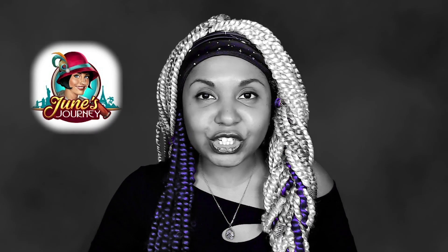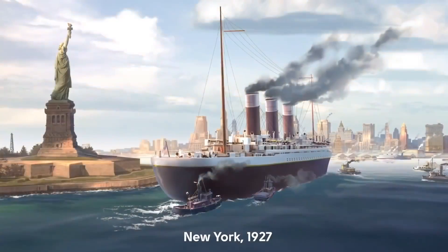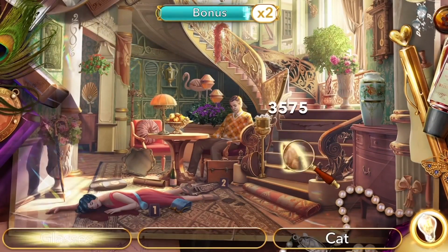Murder. Secrets to be uncovered, mysterious objects to be found. I could be talking about our show, Something Scary, but I'm actually talking about the hidden object murder mystery game from Wooga, June's Journey. Set in the 1920s, it's a vintage-licious adventure — a free-to-download mobile game where you play as June, an amateur detective investigating the murder of her sister.